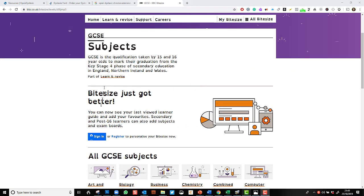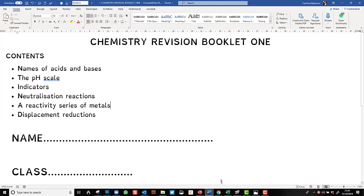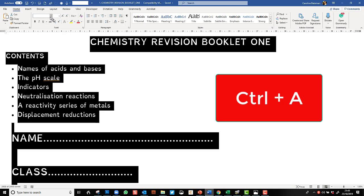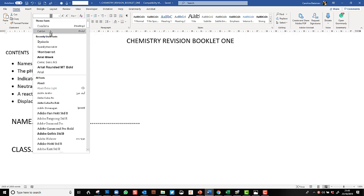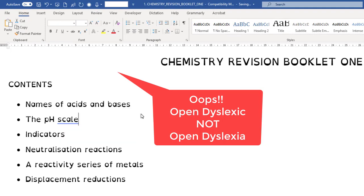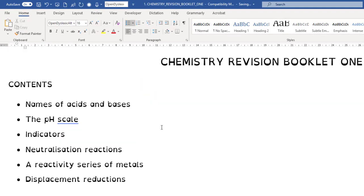Firstly, this is a website — a typical website that a student might use to learn or revise. I'm also going to open a Word document; this is a chemistry revision booklet and we see that we're using the dyslexia font here. Dyslexia isn't free, but it isn't very expensive either. If I select all with Ctrl+A and then change the font, you'll notice I have Dyslexia — which is selected at the moment — or Open Dyslexic, and to me they don't look very different but they might make a difference for some students.